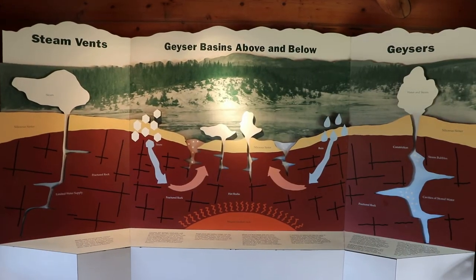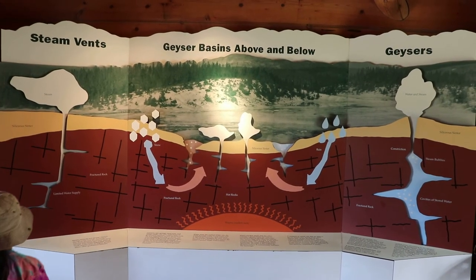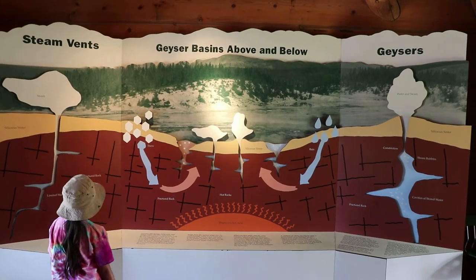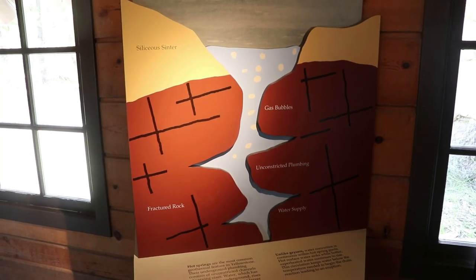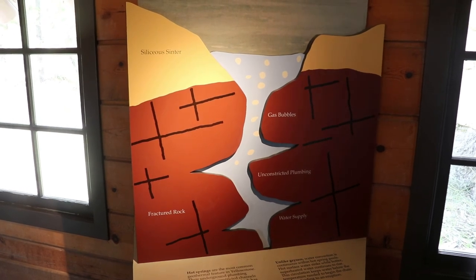This one, especially compared to the Fishing Bridge Museum, is a bit underwhelming. It's small and there's no real artifacts or anything, but there's some signs about the geology of the Norris Geyser Basin and the geothermal features of Yellowstone.